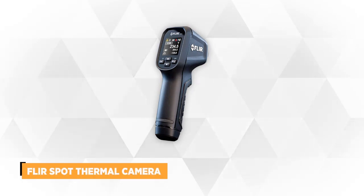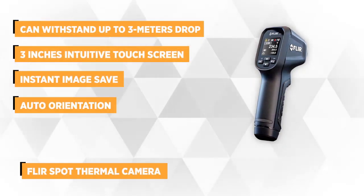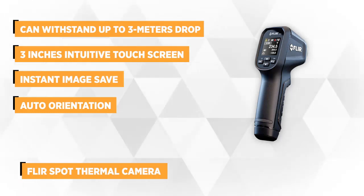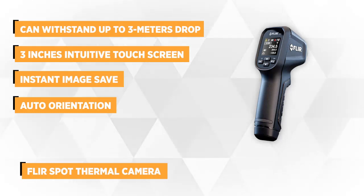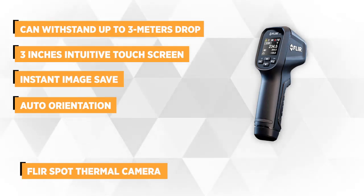At number three is the FLIR Infrared Thermometer. This thermometer provides a non-contact surface temperature reading so you can quickly and easily take measurements in places that are out of reach. It's very compact and can fit right in your pocket. Its rugged industrial design can withstand a drop of up to three meters.